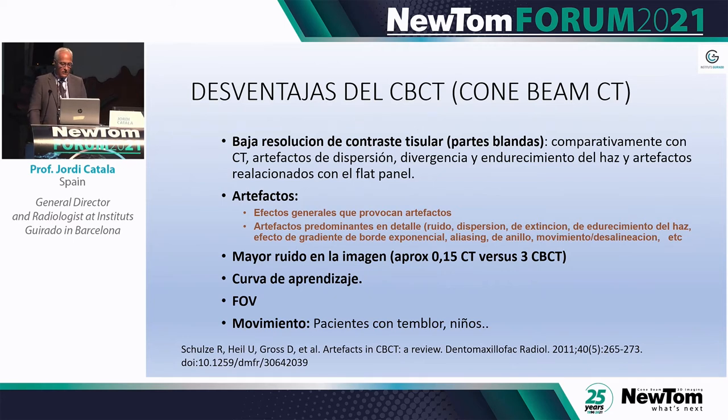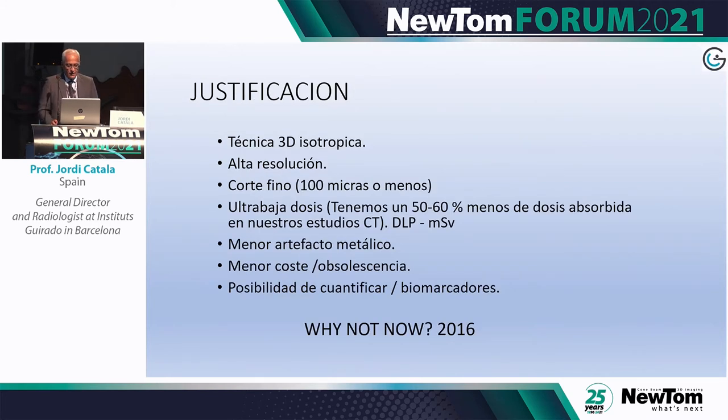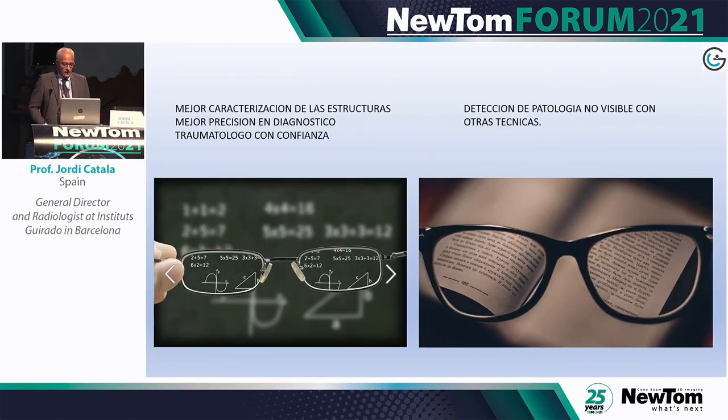Another disadvantage existed until the 7G model, and patient movement is always a challenge in radiology. We have the 3D high-resolution isotropic technique with slices as thin as 100 microns or less. We recently performed a study with exact dose measurements and found we are over 50% below the dose compared to CT. We have fewer metal artifacts, the technique is cheaper, and we can upgrade more often.